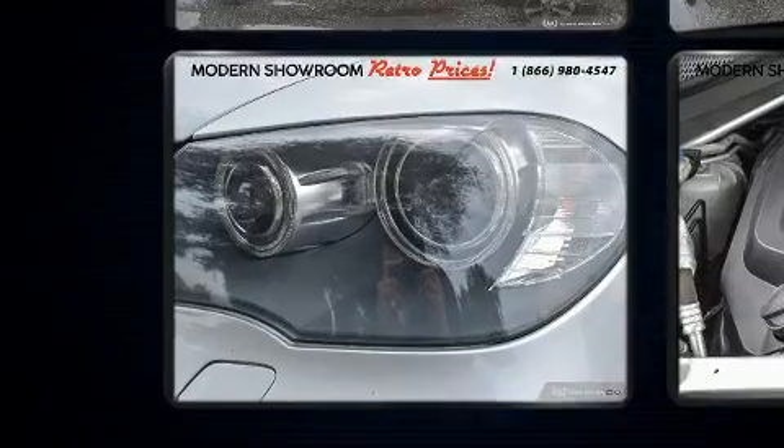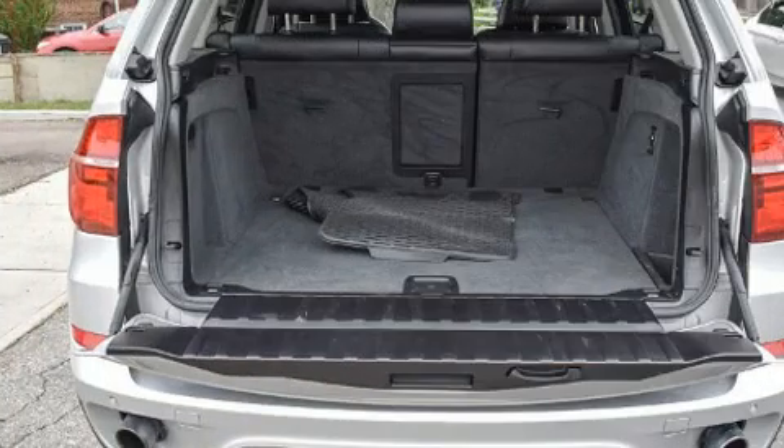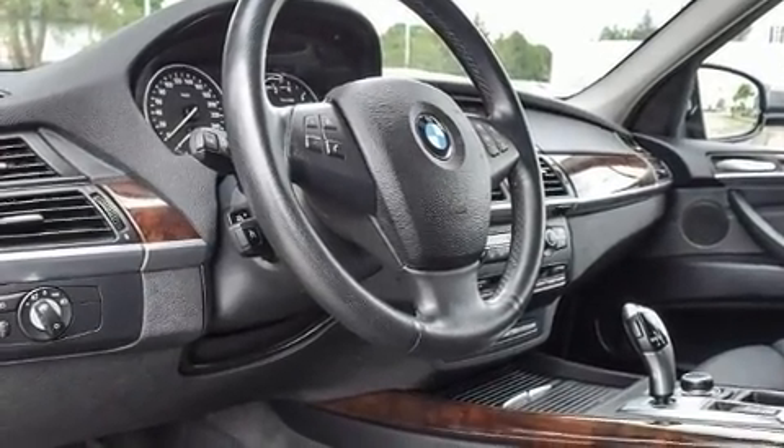BMW also prioritized safety and security with features such as dual front impact airbags with occupant sensing airbag, head curtain airbags, traction control, and brake assist.